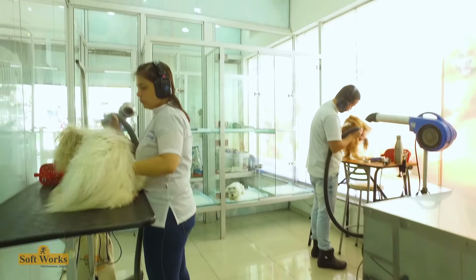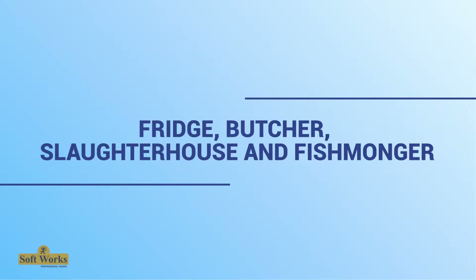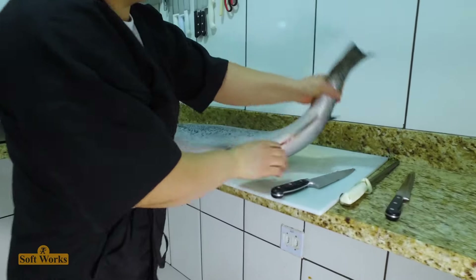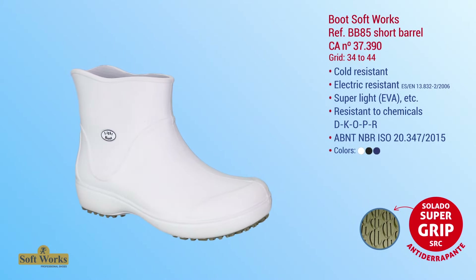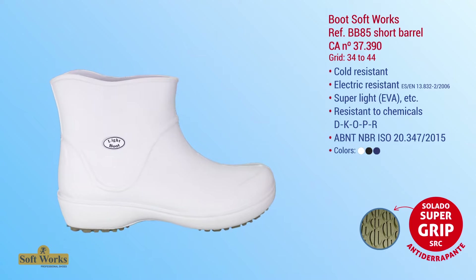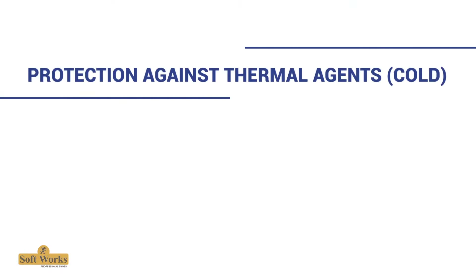For fridge workers, butchers, slaughterhouses, and fishmongers, footwear that offers total security is essential during work. It is also important for the footwear to be easy to wash, because these professionals have direct contact with food and blood from animals.